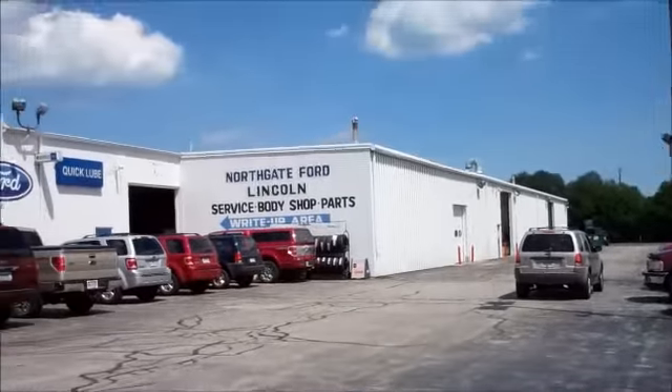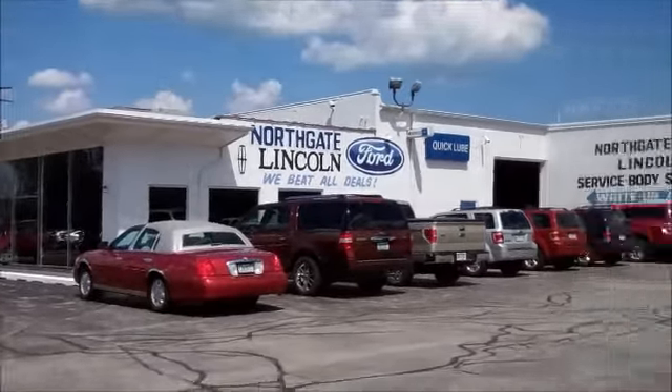I called Northgate Ford here in Michigan and I got lucky — they had someone to do the job right away. So my truck is already inside the body shop with the new lights. Hopefully in an hour or so it should be all done. They said it's only 40 bucks.